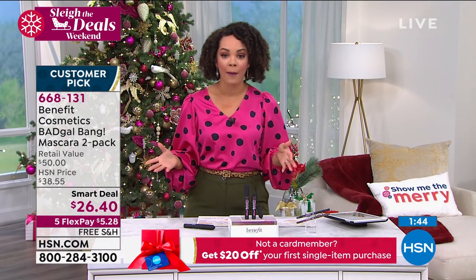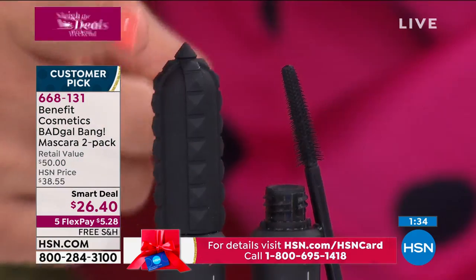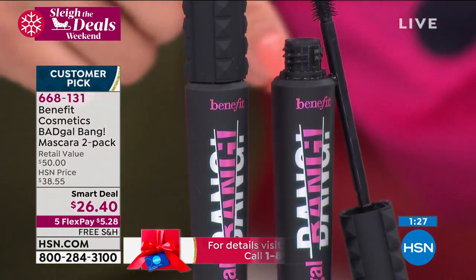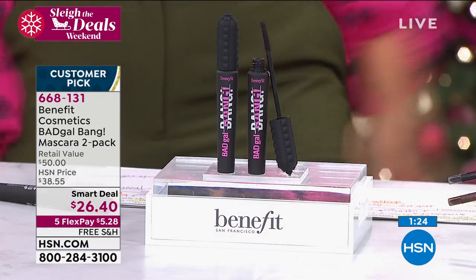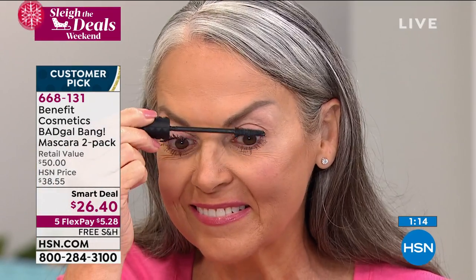Already 500 out the door for this show. Go to hsn.com or your app. One of these is $25 at Ulta, Sephora, even Benefit — we're giving you a second one for $1.40 and still shipping it free. If you want to do the Five Flex, it's Five Flex on all beauty — you can get it home for $5.28, paid over five months interest-free on any card. Watch Debra's eyes look more open — this mascara gives you length and volume, isn't heavy, doesn't weigh down or close the eyes; it opens them.